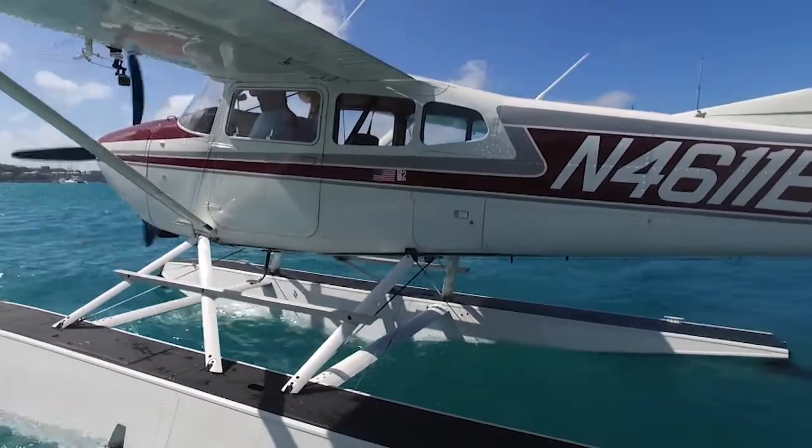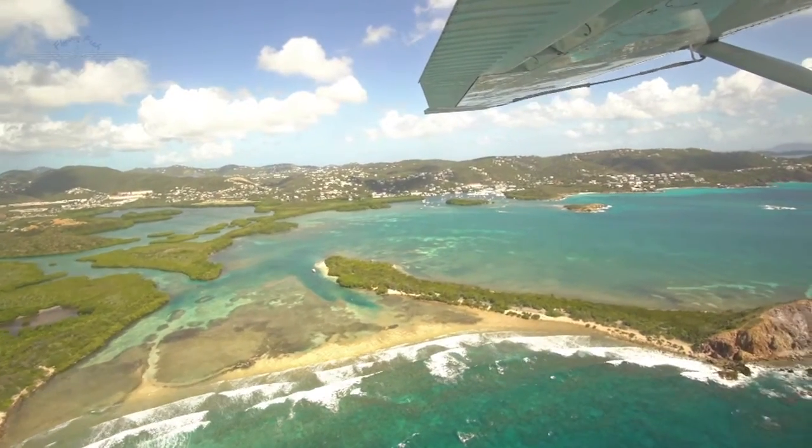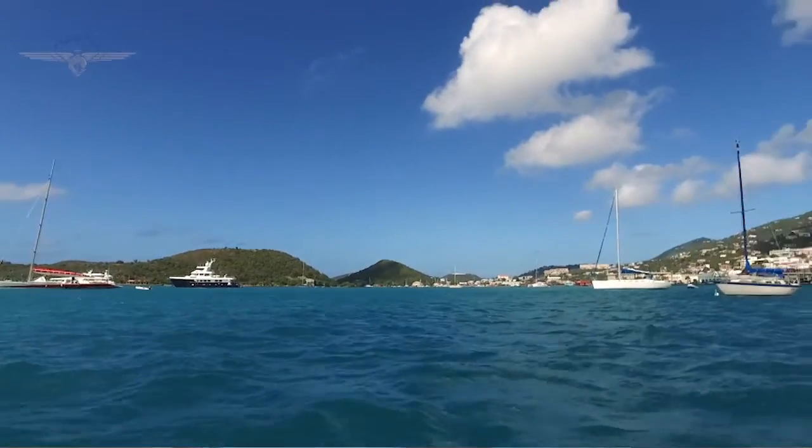No matter what your age, you'll love our flight. We can fit a family of four comfortably. Make sure you bring your cameras, because you've never seen sights like this before. My eight-year-old nephew thinks this is the coolest thing — he loves hanging out on the boat, and he absolutely loves to fly.